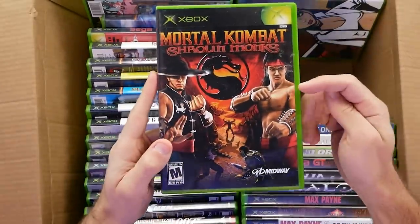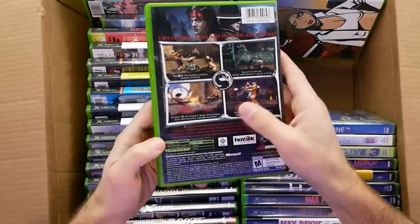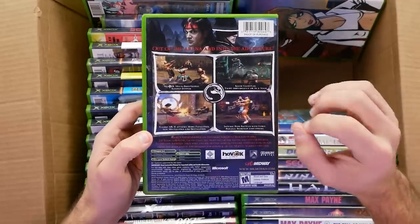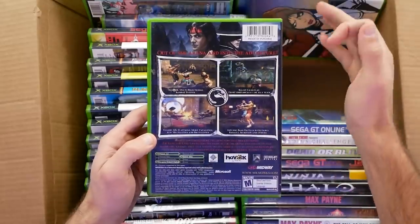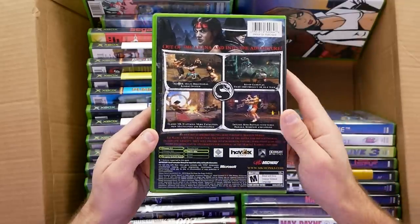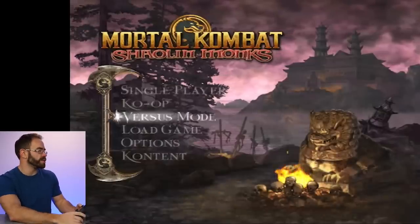Absolute classic — Mortal Kombat: Shaolin Monks. This one desperately needs a remaster or remake — just anything. Can you imagine this with full online play? There was a ton to this game. You could sit down with a friend in couch co-op and play through a very different Mortal Kombat experience. I remember there was a demo — it played through the initial part against Baraka and got toward the end, there was a sword on the ground, you both jumped for it, and then they just cut the demo there. This game was phenomenal — completely recommend picking it up. It's 480p so we'll be checking this one out.